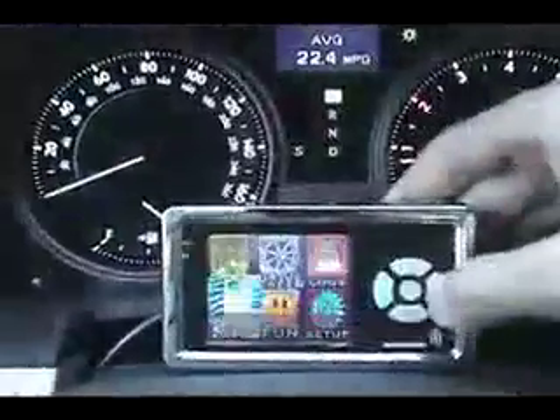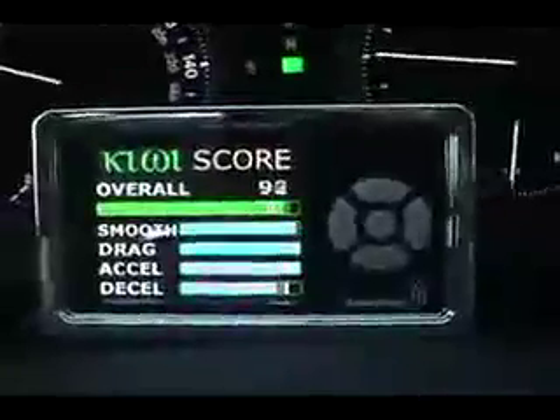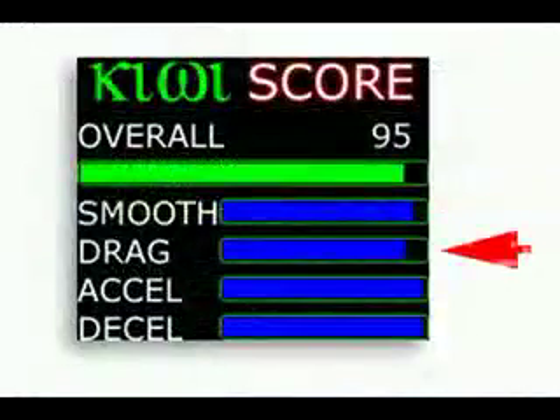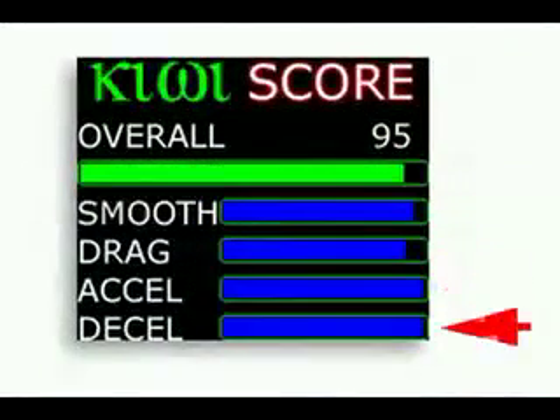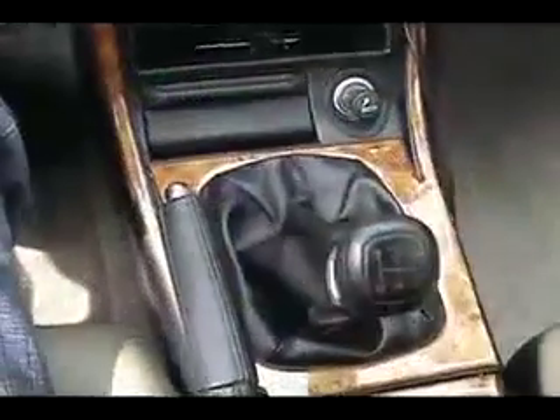Using the Kiwi is simple and fun. Your goal while driving is to obtain the highest Kiwi score. In doing so, you'll be trained with the knowledge on how to drive green. The Kiwi score consists of four basic components: smoothness, drag, acceleration, and deceleration.